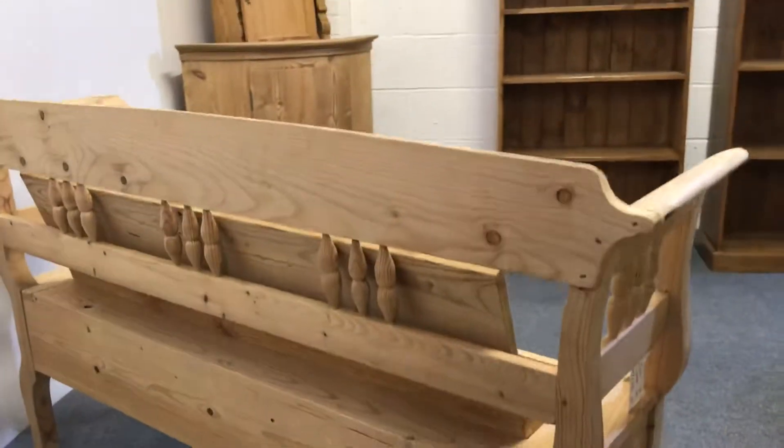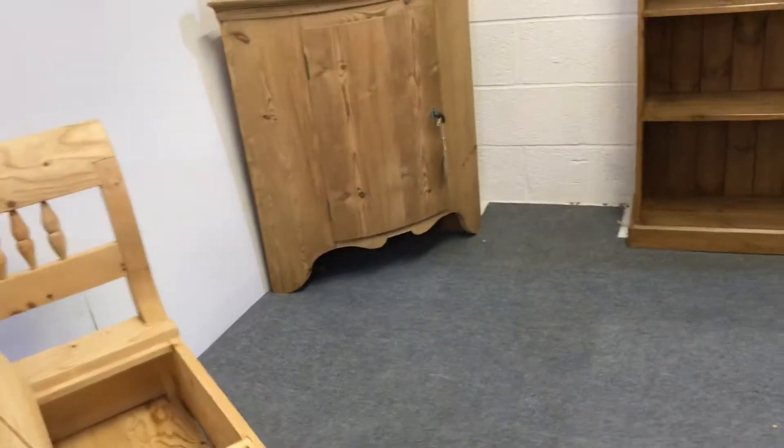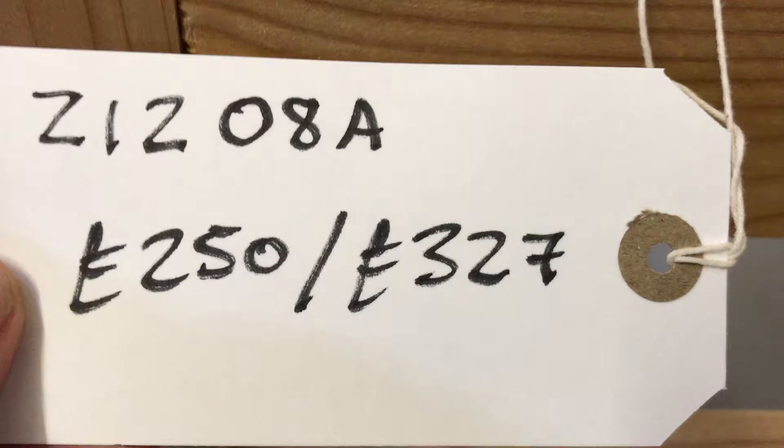I'll show you the back of the bench — nice and clean. The code number is Z1208A. The price is £250 as it is, or £327 if you'd like it waxed.